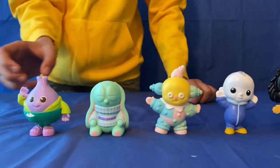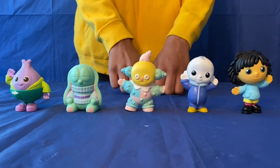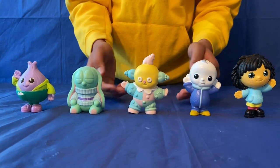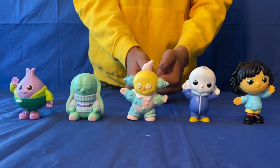So here they all are standing in a row. These would be great - you can paint a box into a stage and put them on for display. So definitely recommend getting these as well. So that is the Moon and Me figure set.